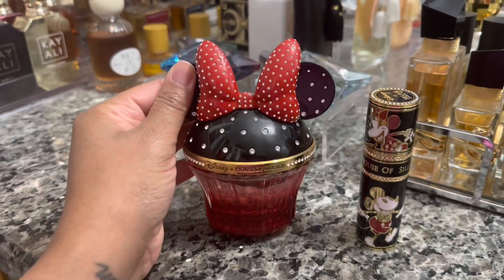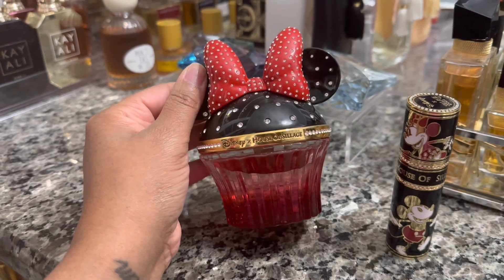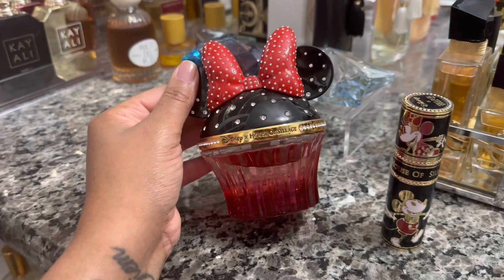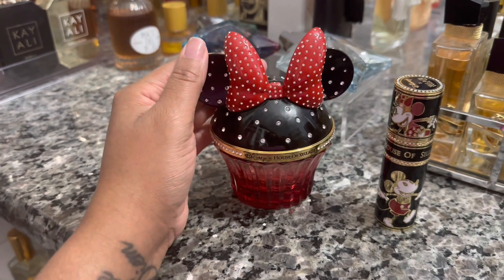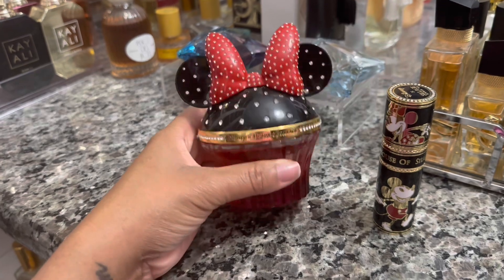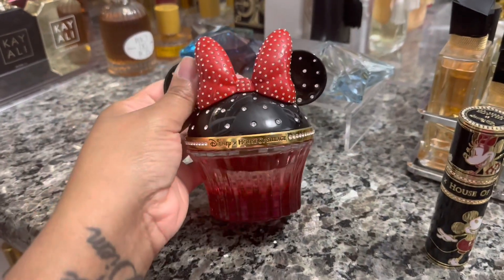For my actual fragrance today I'm wearing Minnie Mouse by House of Siaké. I haven't worn this in a long time but it is a beautiful fruity floral, kind of fluffy marshmallowy scent — kind of reminds me of like raspberry whipped cream or ice cream. I hadn't worn it in a long time but it randomly caught my eye when I came into my closet to pick out my clothes. I felt like wearing something fun and fruity, so I went for this. I do have the travel spray so I'm going to take it in my purse just in case I want to touch up.